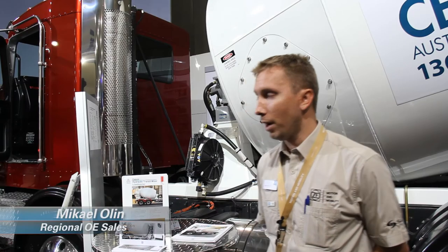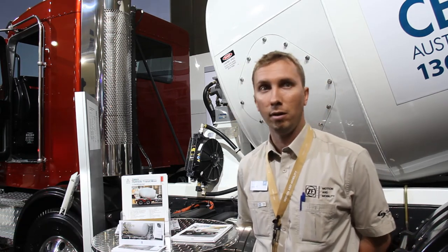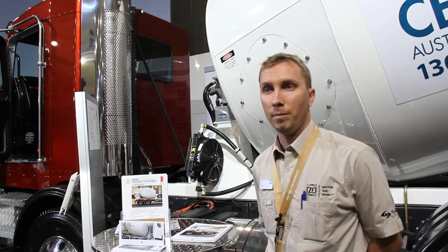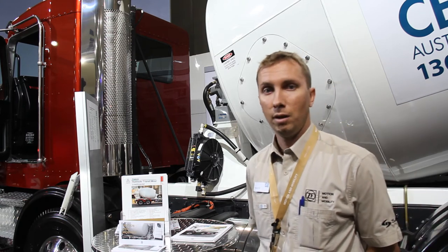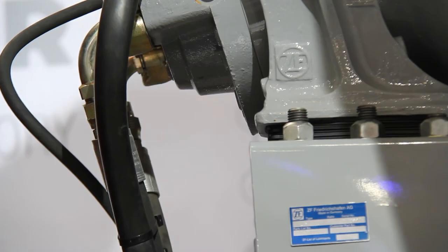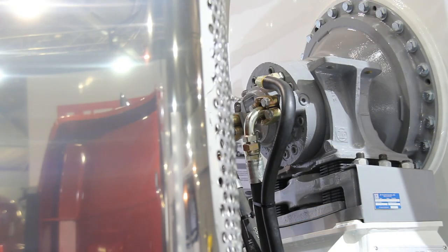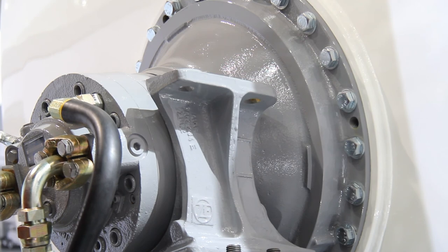The CML range from ZF — we have the CML 10, 12, and 16, reflecting the max bowl loadings. Working together with Sesco, trying to get the product out there — it's new on the market. Features and benefits include: smaller in design, various weight savings, rubber mounting causing less torsional vibration, and a separate motor and gearbox which is integrated, but upon splitting these items the oil remains in two separate sealed units.